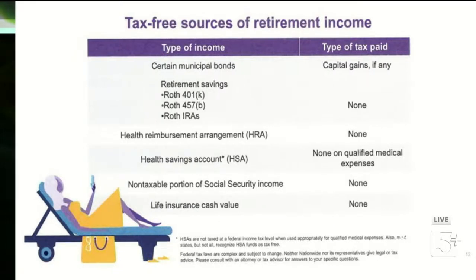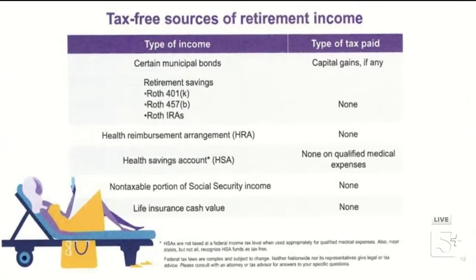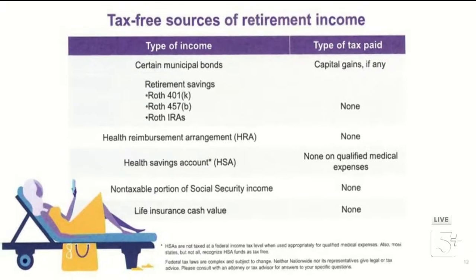With a traditional IRA or 401(k), you don't pay tax going in, but when you take it out you're paying ordinary income tax rates. With a Roth, you don't get a tax deduction going in, but as long as you meet the rules, it's tax-free coming out. The HSA is special — you get the tax break going in AND tax-free coming out if used for qualified medical expenses. If you have access to an HSA, I encourage you to fully fund it for as long as you can.